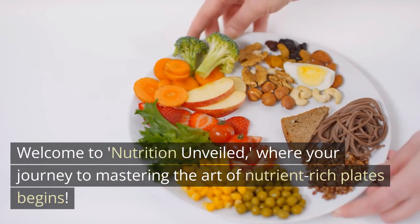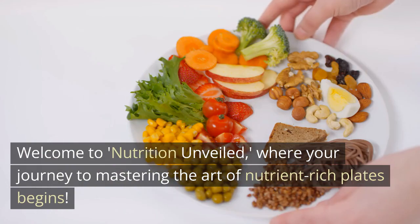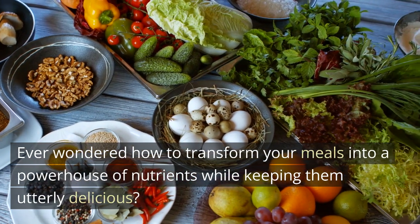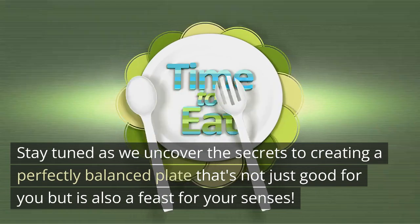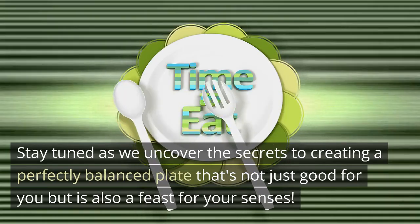Welcome to Nutrition Unveiled, where your journey to mastering the art of nutrient-rich plates begins. Ever wondered how to transform your meals into a powerhouse of nutrients while keeping them utterly delicious? Stay tuned as we uncover the secrets to creating a perfectly balanced plate that's not just good for you, but is also a feast for your senses.